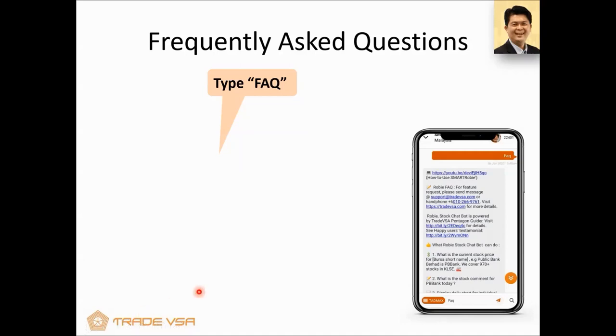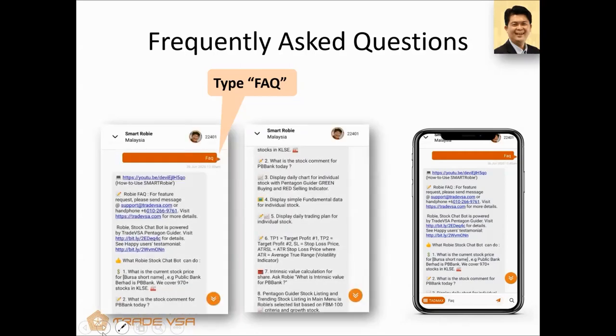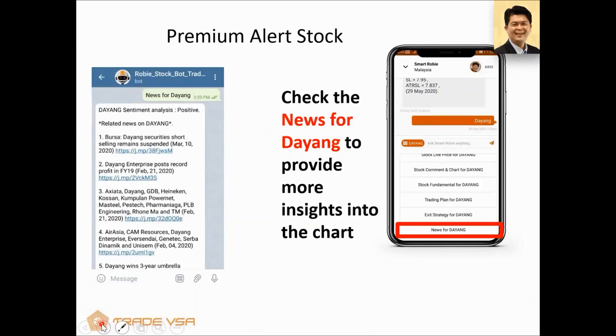Most frequently asked questions — we have a section where you can type 'FAQ' in SmartRobie. It will tell you what you can do, some tutorials to watch, current prices, display prices, TP, and so forth. It's something for those who like having an analyst do all the fundamentals, technicals, and news-driven analysis for you.